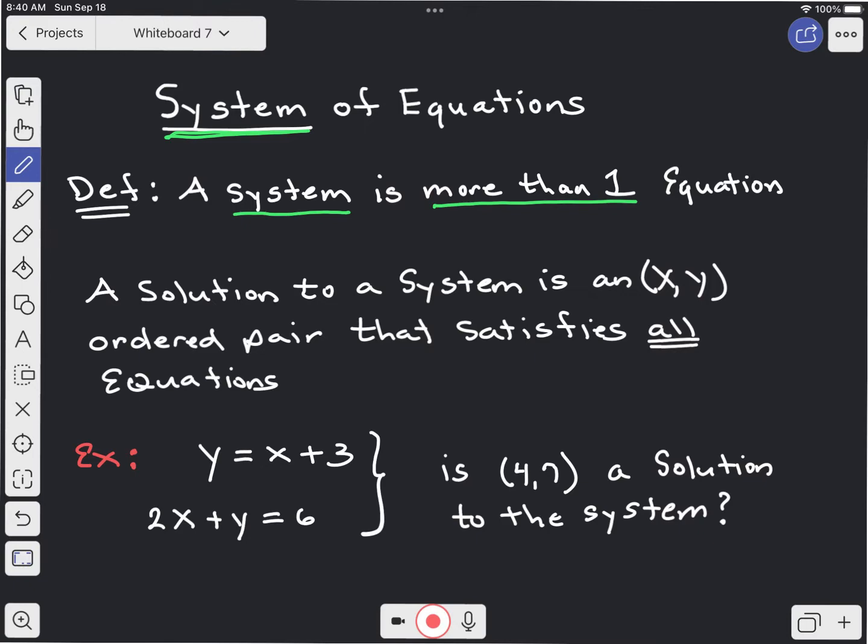What is a solution to a system? A solution to a system is an ordered pair like (5, 4) that satisfies all of the equations. In other words, it makes all of the equations true.